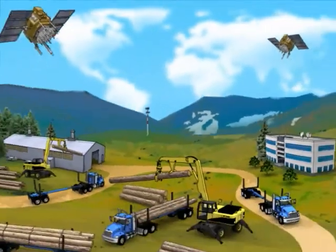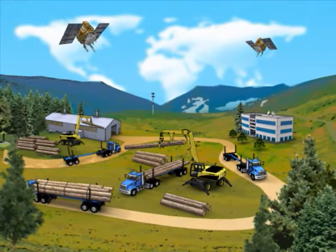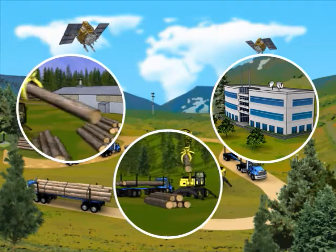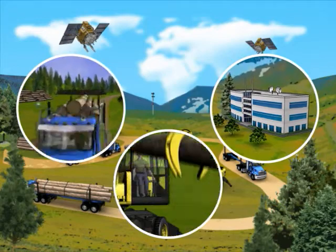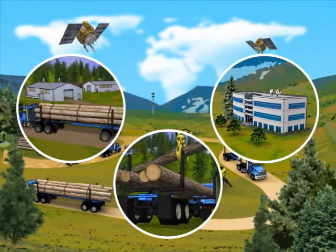Blue Ox connects the key elements of your supply chain. It's an integrated communication system that links loaders and trucks with offices and mills, and it's all coordinated with your office using data servers, GPS and a reliable integrated network that can use cellular, satellite or radio communications to keep everyone in the loop.